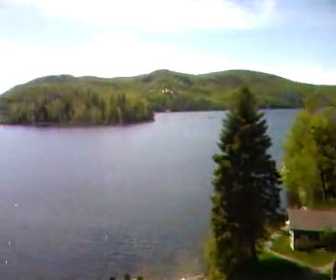And back to the view of Lac Tremblant. I'll see you next time. Bye. Thank you.